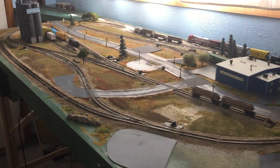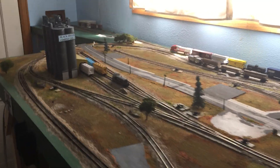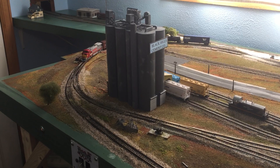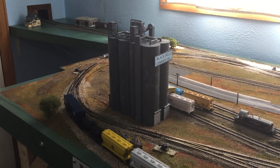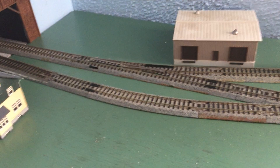Let this small train make a loop around the layout. As you can see, I have completed the connection between the staging yard and the main part of the layout.